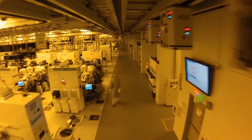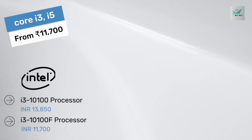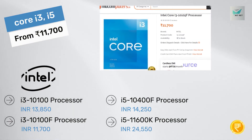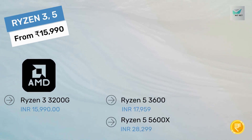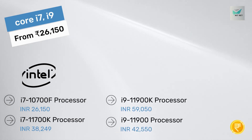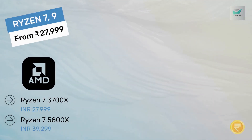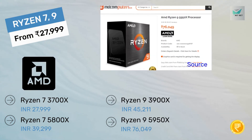Pricing is the most important consideration for almost everyone and Intel is generally hard to beat in the value department. Intel i3 processors start from 11,700 rupees onwards and i5 from 14,250 onwards. AMD Ryzen 3 starts from 15,990 onwards and Ryzen 5 from approximately 18,000 rupees. Intel i7 starts from 26,000 onwards and i9 from 42,550 onwards. AMD Ryzen 7 starts from 28,000 onwards and Ryzen 9 from 45,000 onwards.